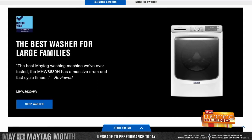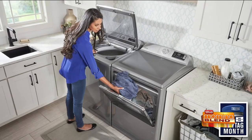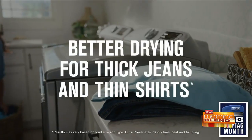And if you're in the market for a new dryer, the top load dryer with extra power button was awarded best overall dryer of 2023 for its strong drying performance, simple controls, and smart features according to Reviewed.com.